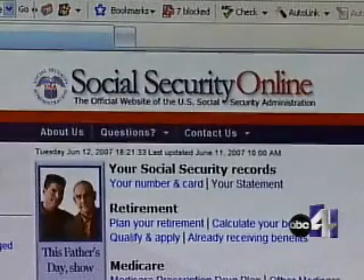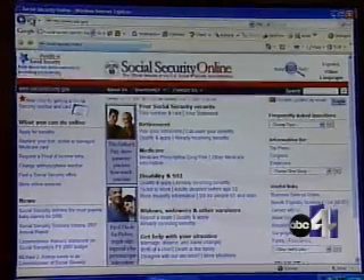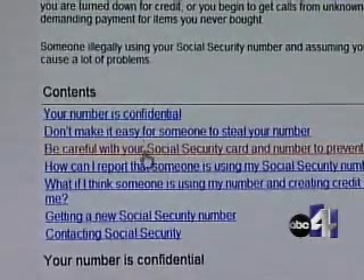Investigators don't know how many illegal immigrants are currently using the social security numbers of Utah children. The number could exceed 20,000.